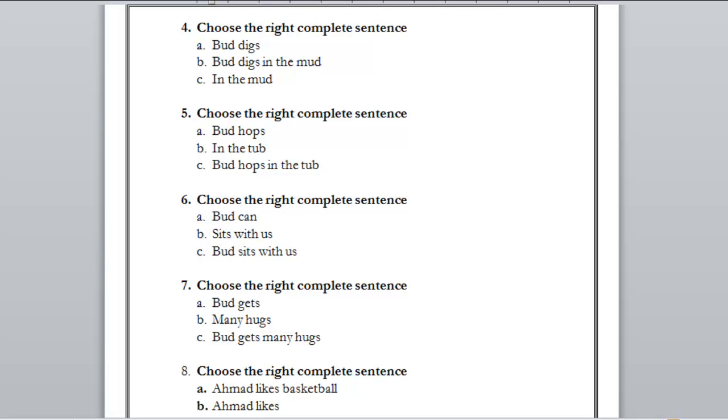Number four: A) but digs — do we know where he digs? No. B) but digs in the mud — now we know where he digs, and we know who is digging. This is a complete sentence. C) goes in the mud — it doesn't tell you who or what is happening in the mud. The right answer is B.